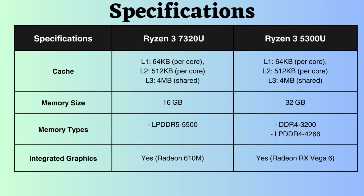The L1, L2, and L3 cache sizes for both processors are 64 KB per core, 512 KB per core, and 4 MB shared respectively. This cache size is excellent for budget-friendly laptop processors.